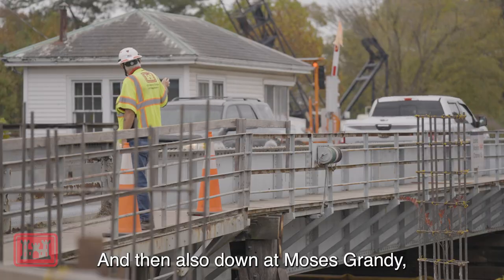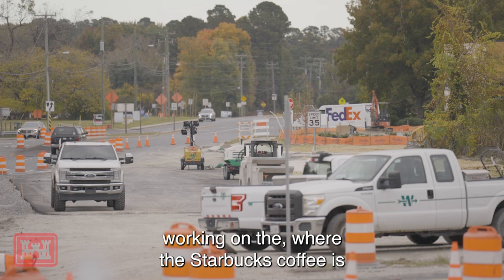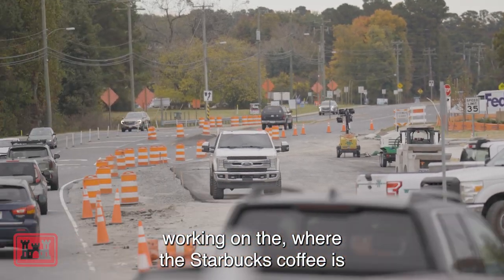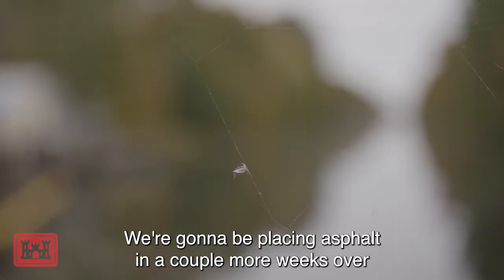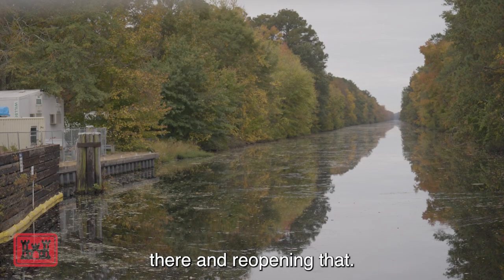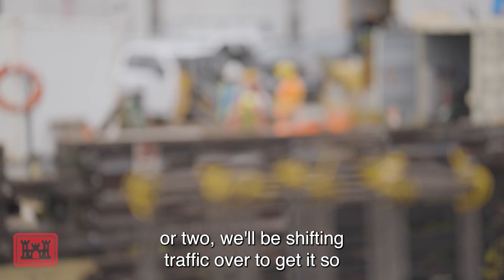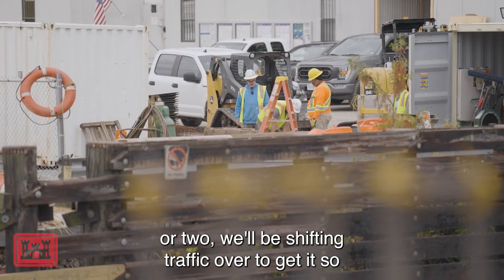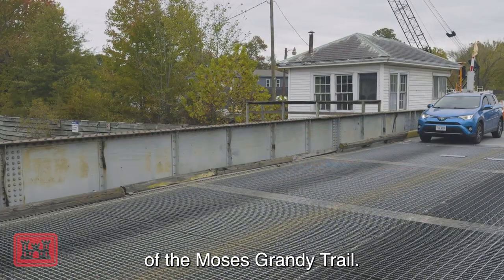Also down at Moses Grandy, we've already put in the base asphalt down there, working on where the Starbucks coffee is and the food line entrance. We're going to be placing asphalt in a couple more weeks over there and reopening that. Then probably in a month or two, we'll be shifting traffic over so that we can work on the old side of the Moses Grandy Trail.